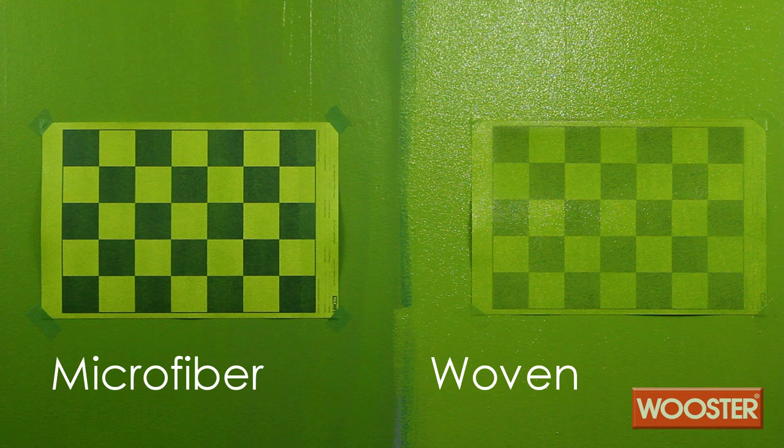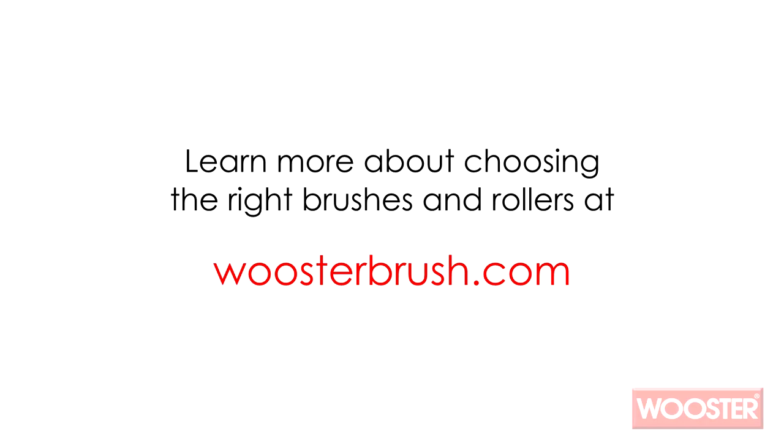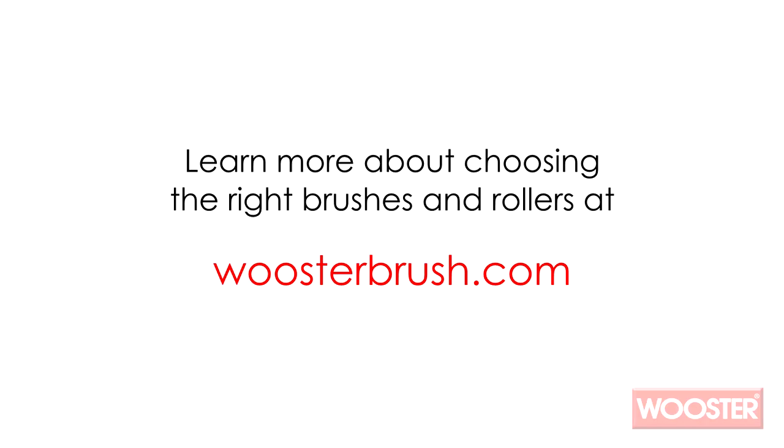Choosing the right tool isn't just about quality finishes, it's about creating great finishes on the proper surfaces. Learn more about choosing the right brushes and rollers at WorcesterBrush.com.